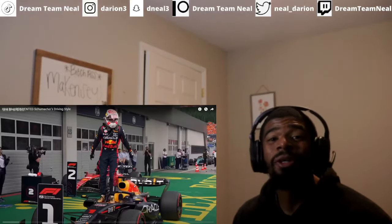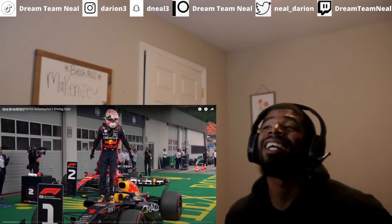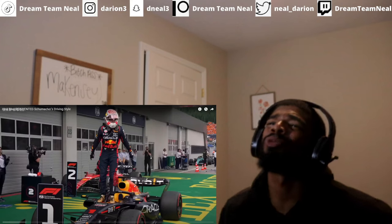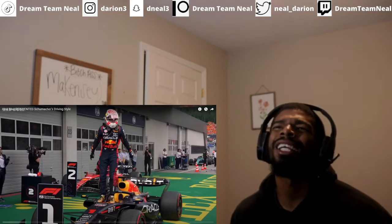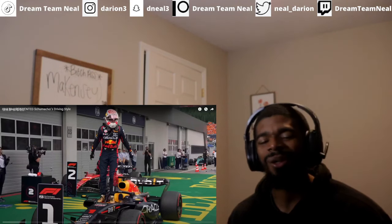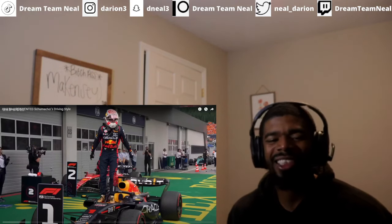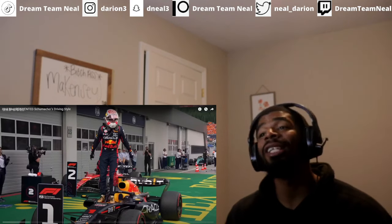Dream team, it's your boy D Neil back with another reaction video. Here we are with how Max reinvented Schumacher's driving style. He's one of the most legendary drivers in F1 history.